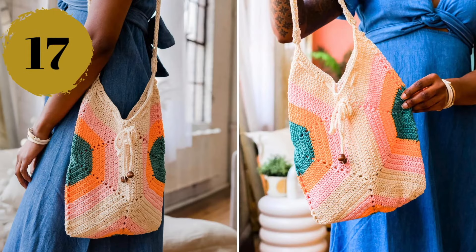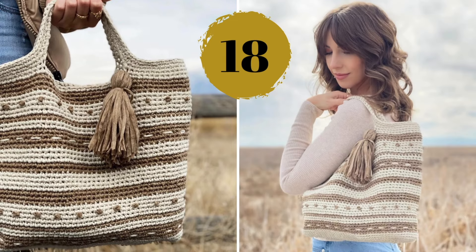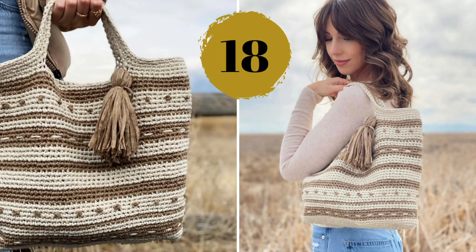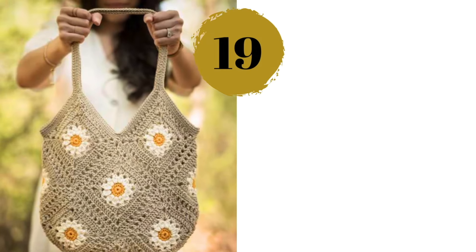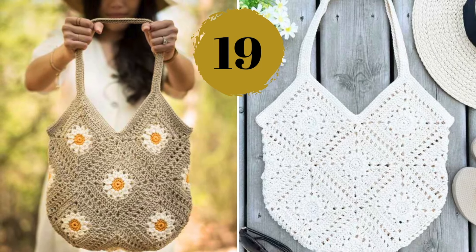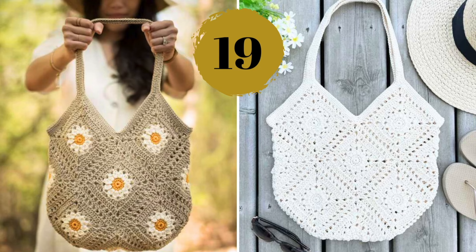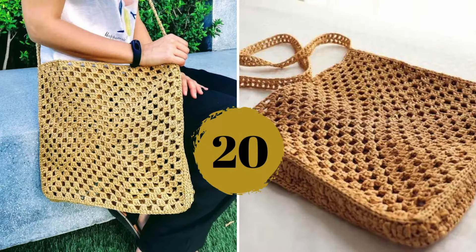Number eighteen — the Lucy tote bag could be featured in an Anthropologie catalog and you would have never guessed how simple this pattern is. Number nineteen — we have this Daisy tote bag, which can take a totally different look if you choose to make it in a solid color or three, like this. Number twenty — another bag made of raffia yarn, perfect for summer outings.